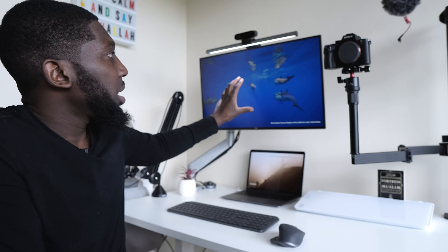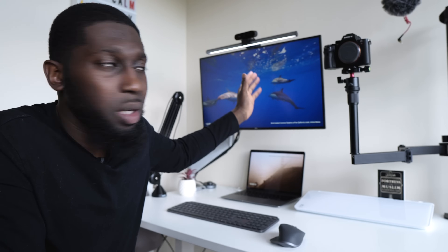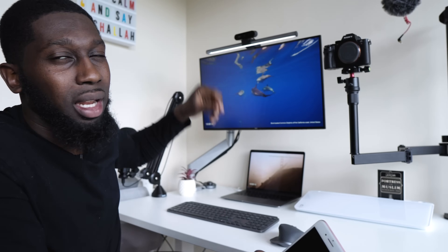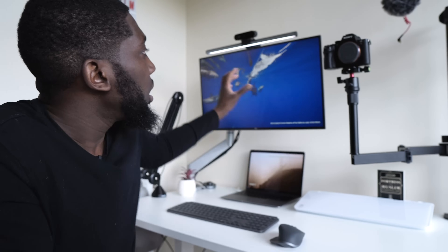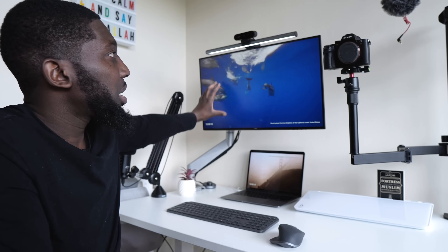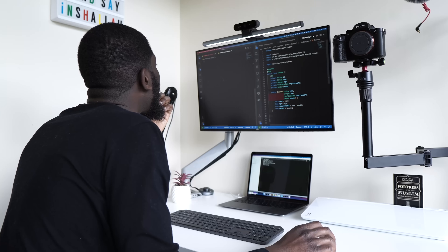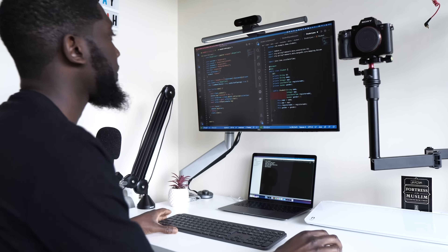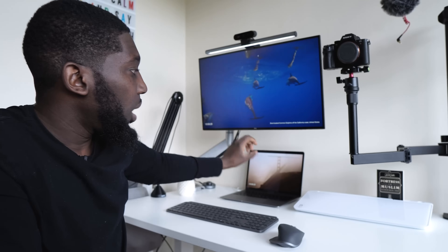I can split the screen because it's a 27-inch. So if I'm doing some back-end stuff, I have the IDE on one side, and if I've got some infrastructure or front-end that I'm coding as well, I have the other IDE on the other side.